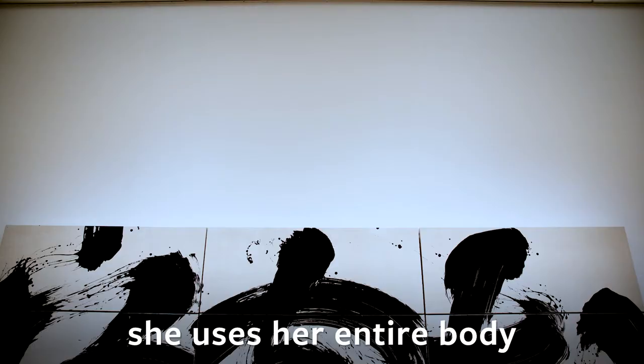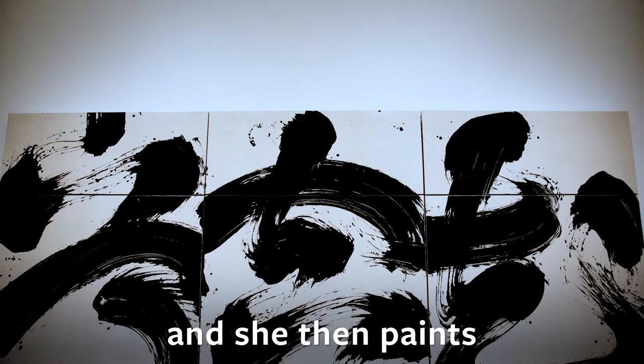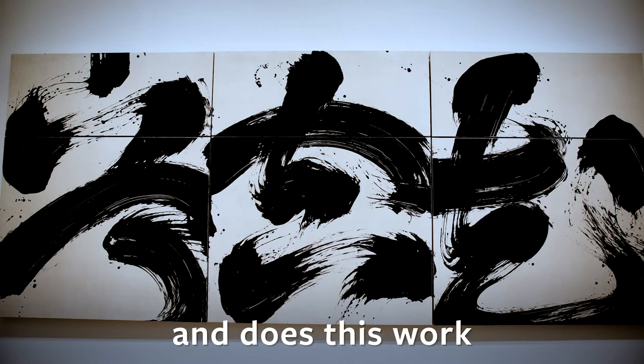She uses her entire body. The brush is attached on the roof, and she then paints with the brush hanging, doing this work with the canvas on the floor.